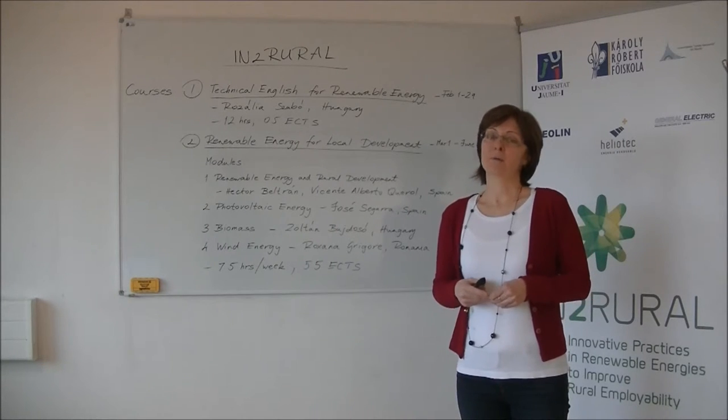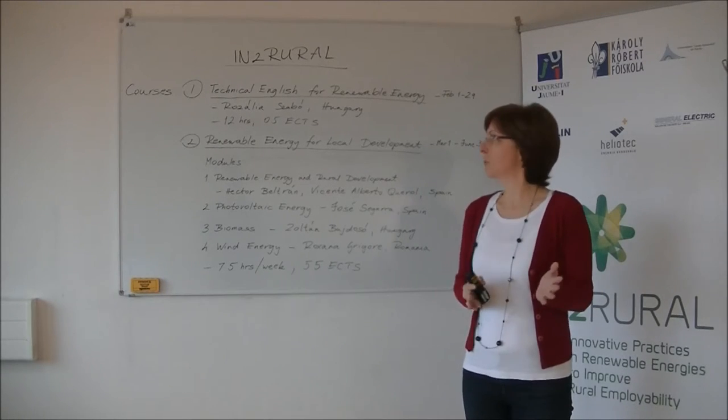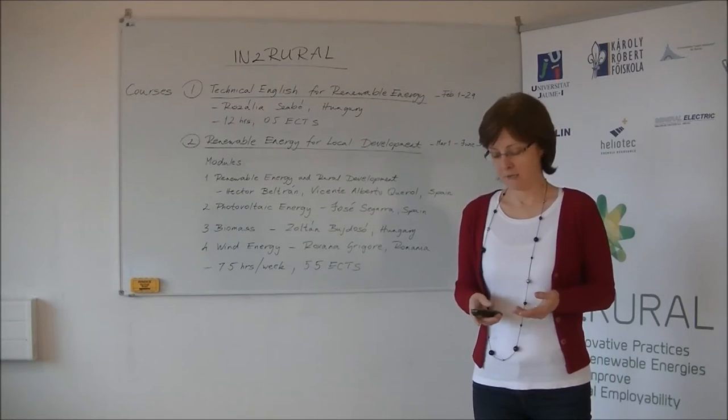And now about the second course, which is called Renewable Energy for Local Development. It contains four modules: Renewable Energy for Rural Development, Photovoltaic Energy, Biomass, and Wind Energy.